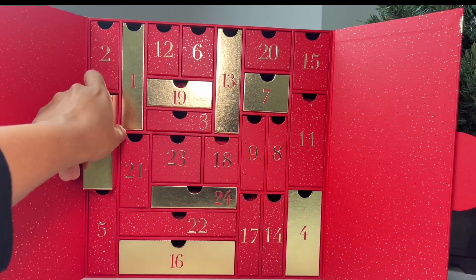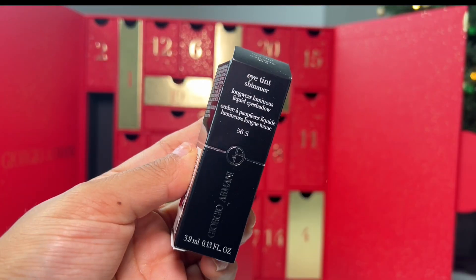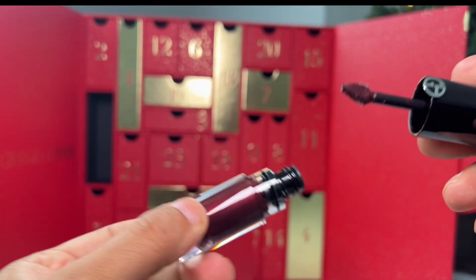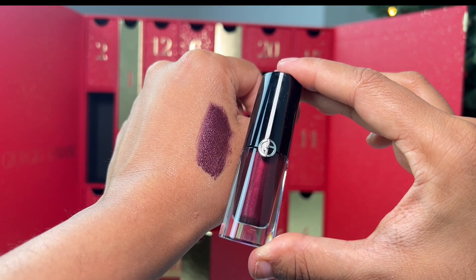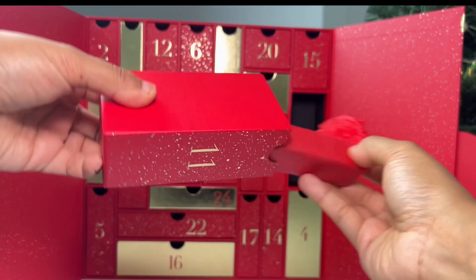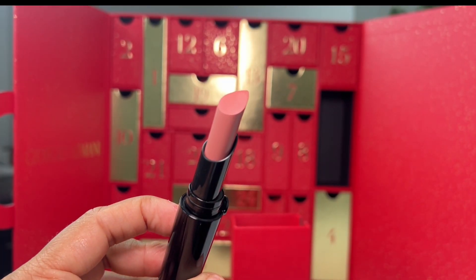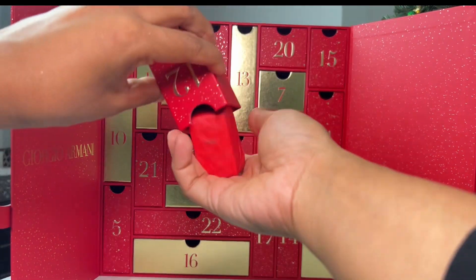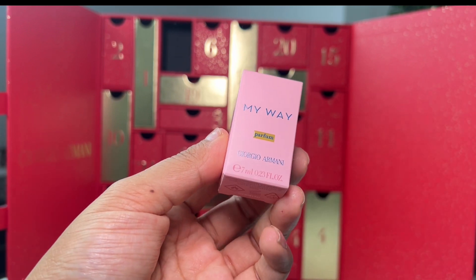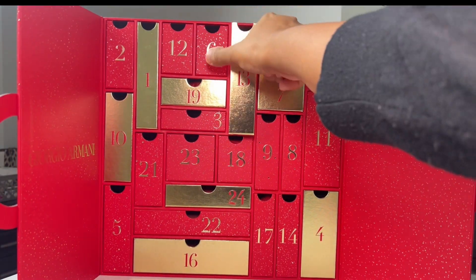Day 10 is a full-size Eye Tint in shade 56 — it's a violet shade. I'm not too sure how I feel about it; it is very vibrant and bold, so we'll see how it wears. Day 11 is a full-size Lip Power in shade 104 — a very beautiful color, looking forward to using this. Day 12 was a mini product — the My Way Parfum. Armani Beauty has so many beautiful fragrances, and I'm really glad they included such a variety.